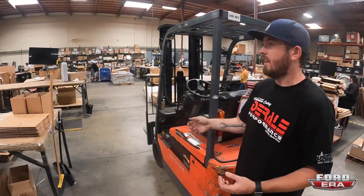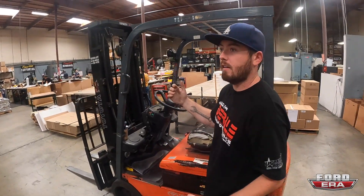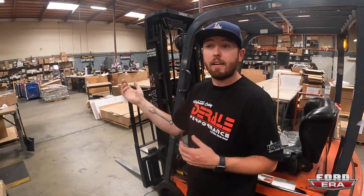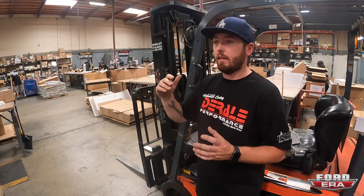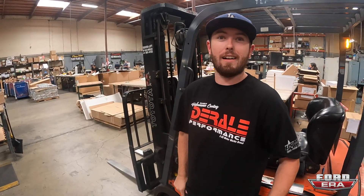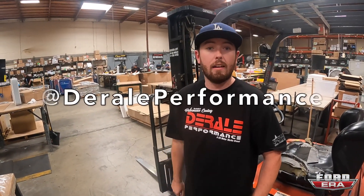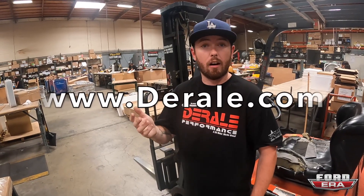This pretty much covers the majority of production. We do have our parent company down in Santa Fe Springs that does a lot as well, but for the Derale end, this is pretty much it. Where can people check you guys out? We have all our social media under Derale Performance — YouTube, Instagram, Facebook — and our website, Derale.com.